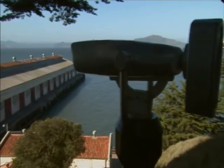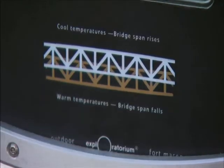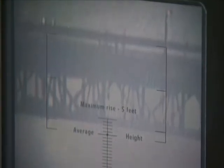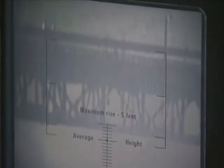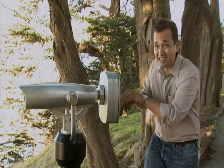So we built this scope so that you can see that. If you come by on a warm day, you look through this scope, you see the bridge and the traffic moving. We have a reticle — little lines on the screen — and you can see whether the bridge is below or above average. On a hot day, you can come by and expect the bridge to be as much as 11 feet down.